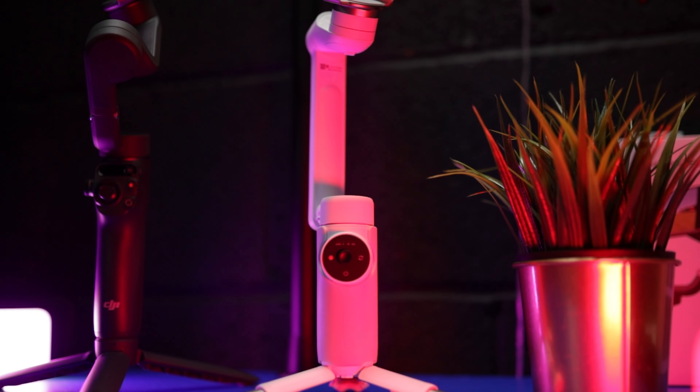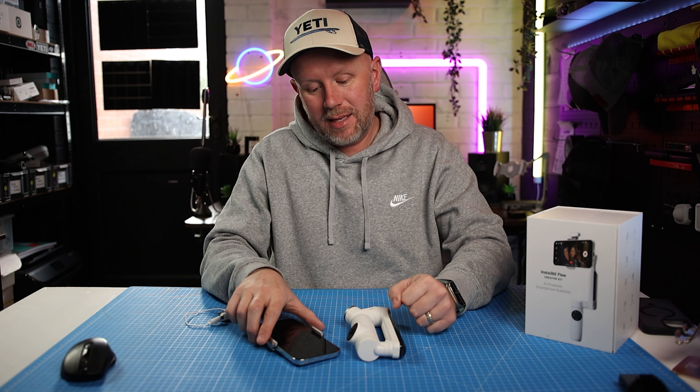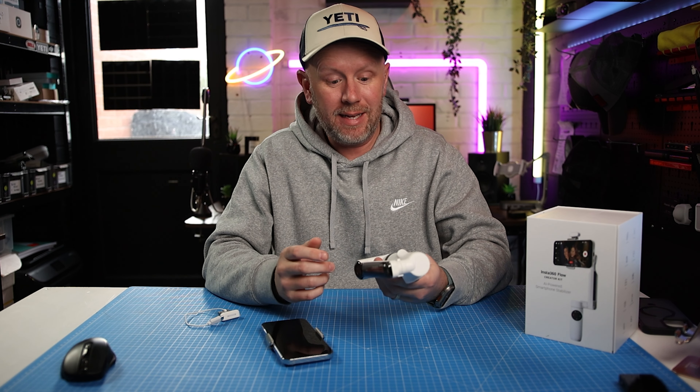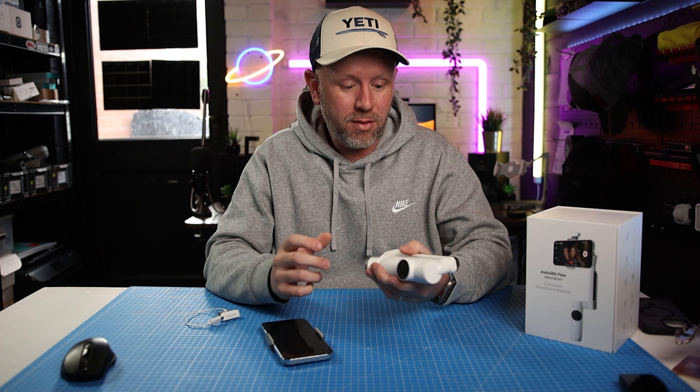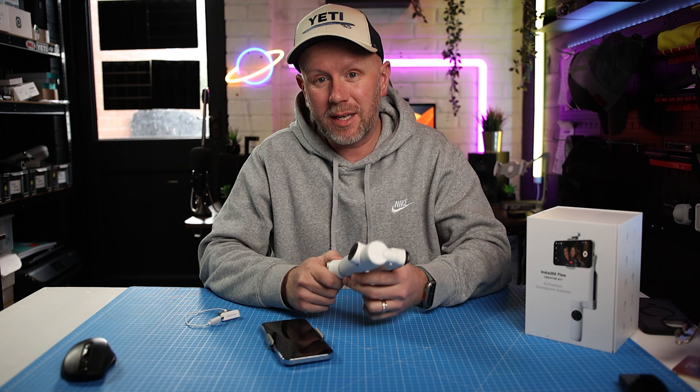We're going to cross over live to Xander in the UK for an update on the Insta360 Flow smartphone gimbal. Xander, is it true that this could be the best smartphone gimbal ever to be released? Yes Colin, I definitely think this is, if not already, the best phone gimbal you can get for your mobile device. It's got a bunch of features that I think make it stand out from other competitors such as the OM6 from DJI.